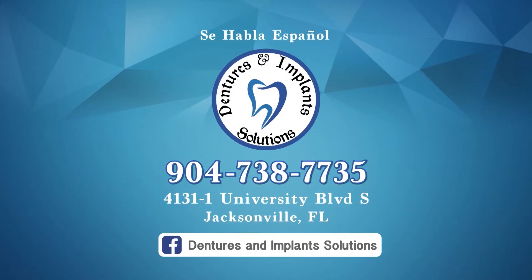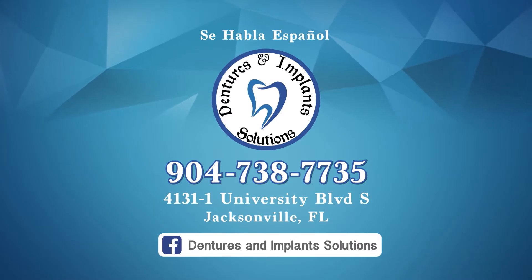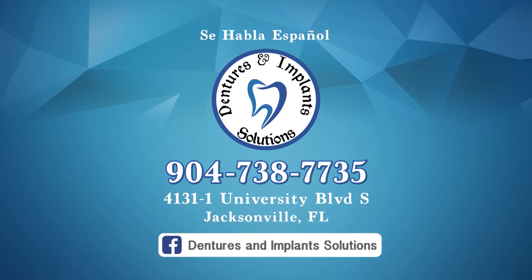Again, Dentures and Implant Solutions. Our number is 904-738-7735. Thank you.